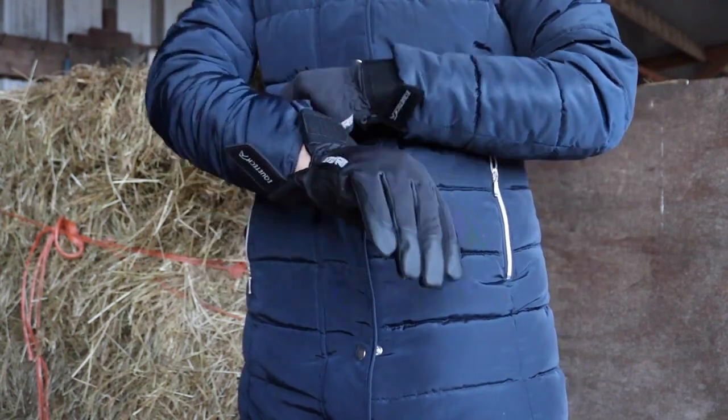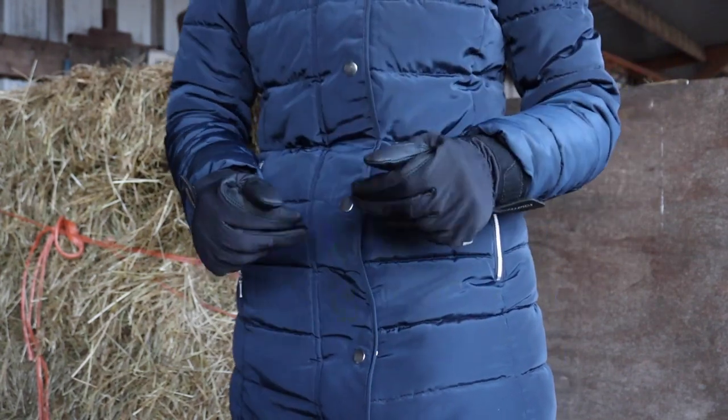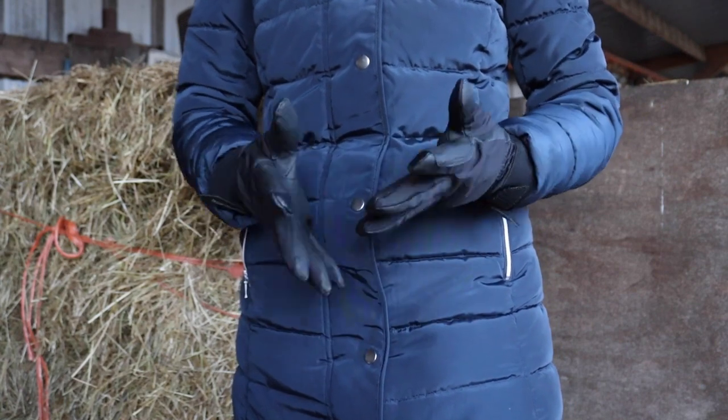These are a bit more expensive for a glove at £40, but I think they're definitely worth the extra money because you can literally wear them all through winter.